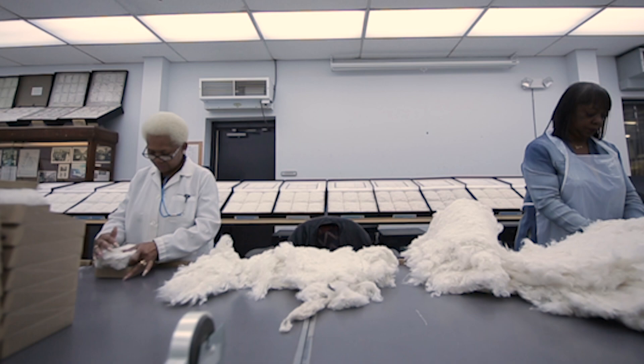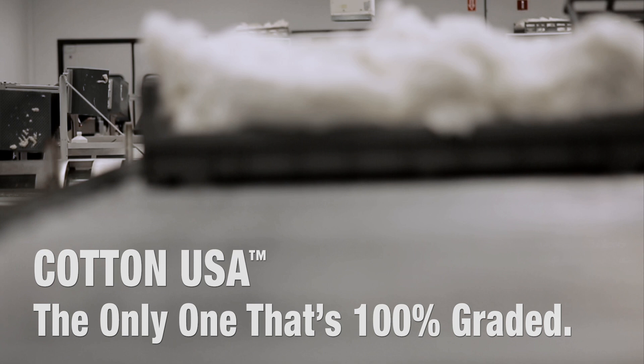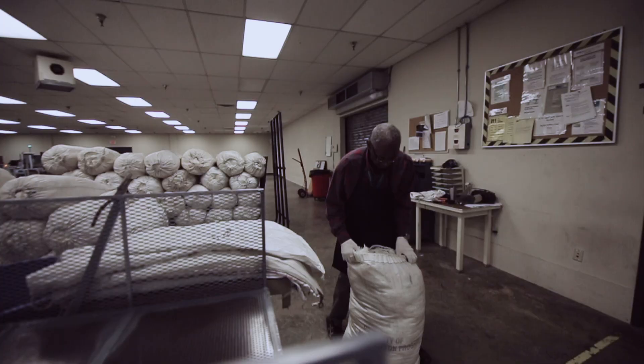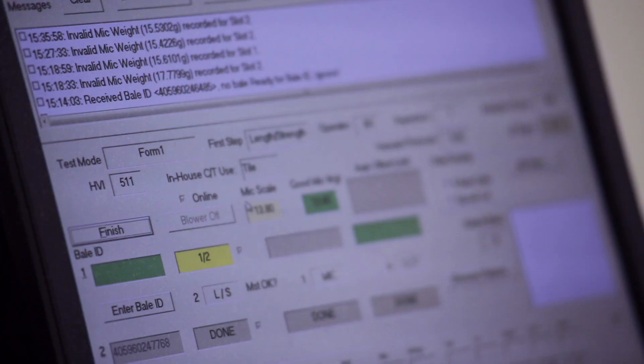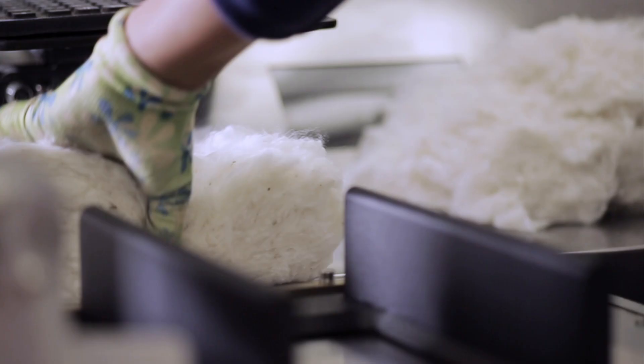There are countries that will test maybe two samples or every other sample. Some might test every fifth, every tenth. Every bale of cotton that's grown in the United States is graded individually by our program, so it carries its own unique identification card and its own unique grade and attributes.